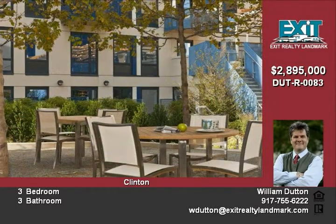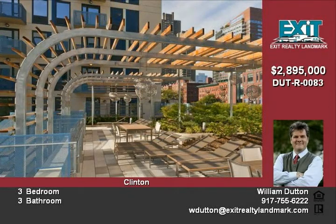A fully equipped fitness center to keep in shape and convenient storage space is provided for all residents. A sophisticated video intercom security system provides assurance and peace of mind.